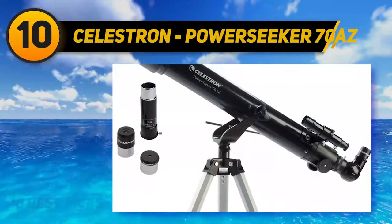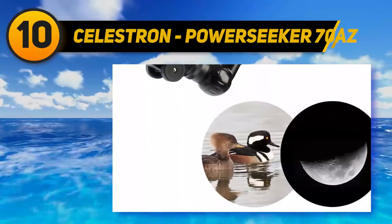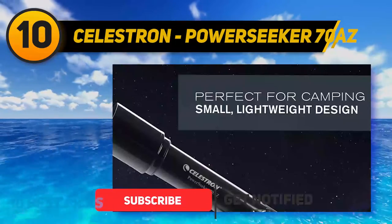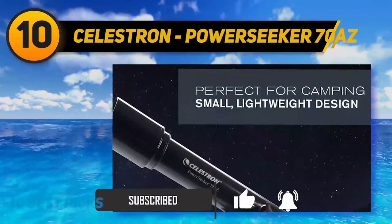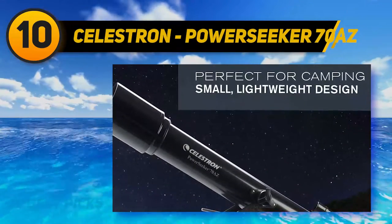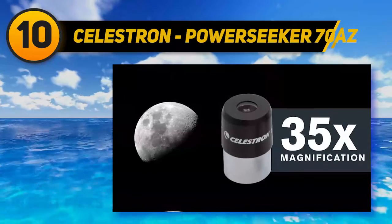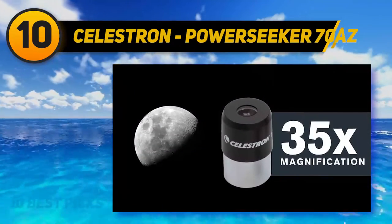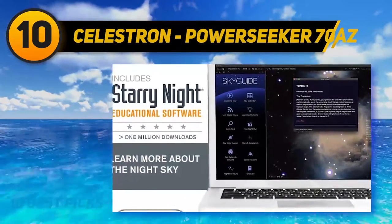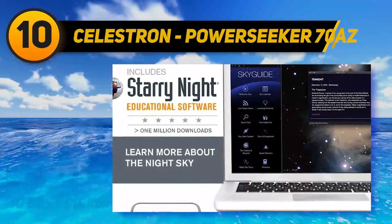It comes with a 4mm and 20mm eyepiece, but with the included Barlow lens it allows each eyepiece to see 3x closer. Also included is a 5x24 finder scope. The frame is lightweight, making the telescope easy to move, and it can be used to view the night sky or the surrounding landscape. The included Celestron Starry Night software will also help kids learn more about space and even print out sky maps.